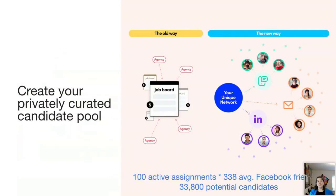What makes referrals work is that instead of fishing in the same pond as everyone else, referrals allow you to create a privately curated candidate pool centered around people who know you and have had a great experience with your agency. For example, if you have 100 contractors on assignment and each has 338 Facebook friends — the current average — by having those contractors share your referral program, you could reach a potential 33,800 candidates entirely unique to you. No other agency has that exact same pool.